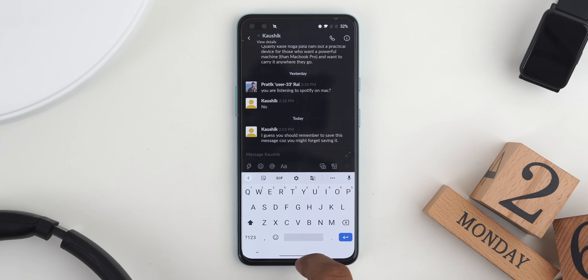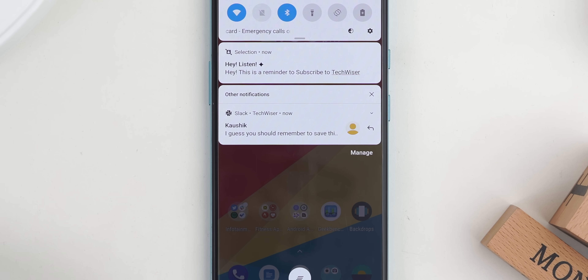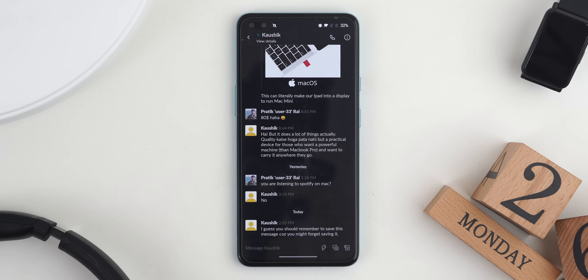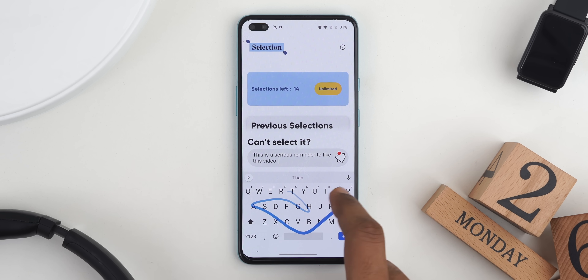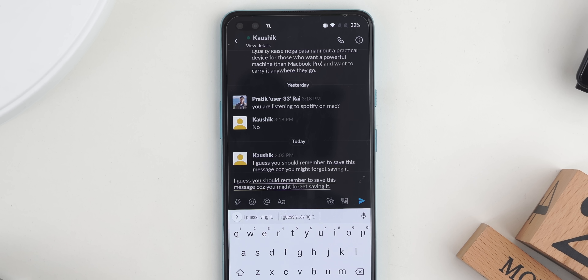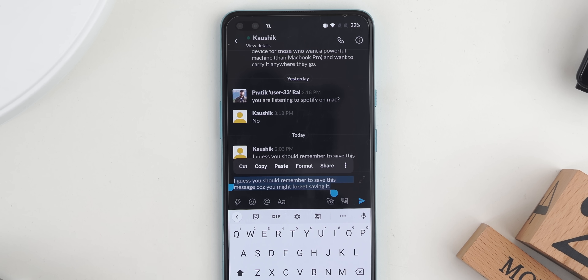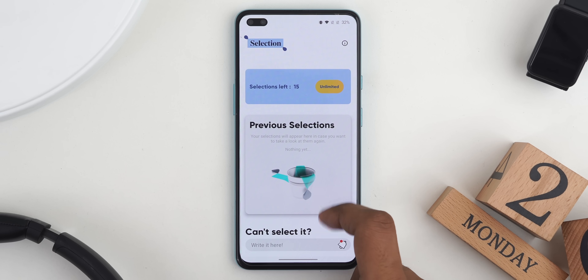Next up we have Selection, a brand new app from the developer of Liquid. Selection turns any text you select into a notification which you can later use as a reminder. Unlike similar applications like Pin It or NotePin, Selection doesn't require you to open any application — you can do it from anywhere such as Twitter, Reddit, Slack, or even YouTube, as long as the app allows you to copy text. If the app doesn't allow you to highlight text, you can copy the entire thing, paste it into a text field, highlight it, and put it to a notification. The app works flawlessly with no permissions required.